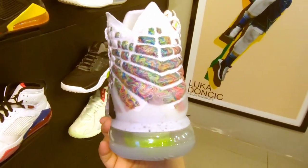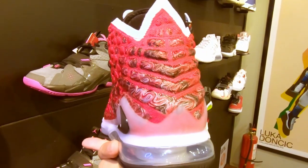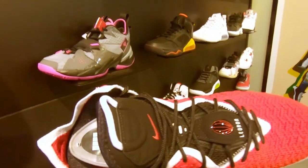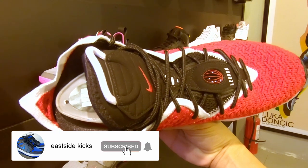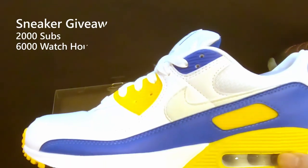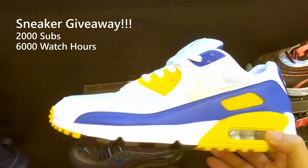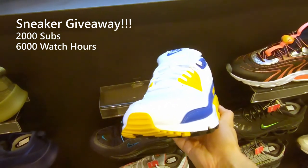I like to collect Nike products, particularly Air Jordans. If you're interested to join me in my journey across the sneaker world, subscribe and I will try to make it worth your while. Click the bell so that you won't miss any of my future videos. I will give away a pair of sneakers once I reach 2,000 subscribers and 6,000 watch hours. Help me reach this by sharing my videos to your crew.